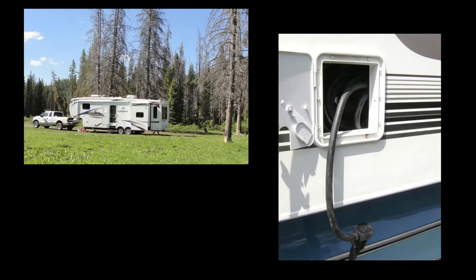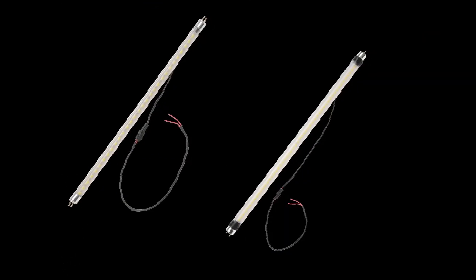So whether you are dry-docked or plugged into shore power, these LED bulbs will help your rig run longer and more efficiently.